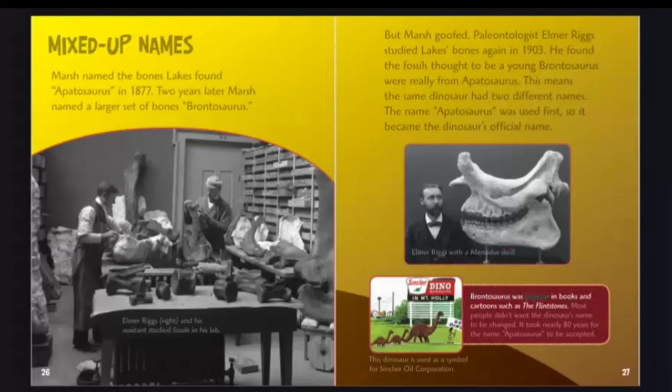Brontosaurus was popular in books and cartoons such as the Flintstones, and most people didn't want the dinosaur's name to be changed. It took nearly 80 years for the name Apatosaurus to be accepted.